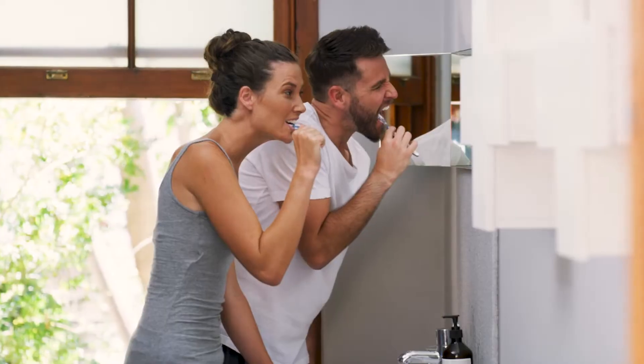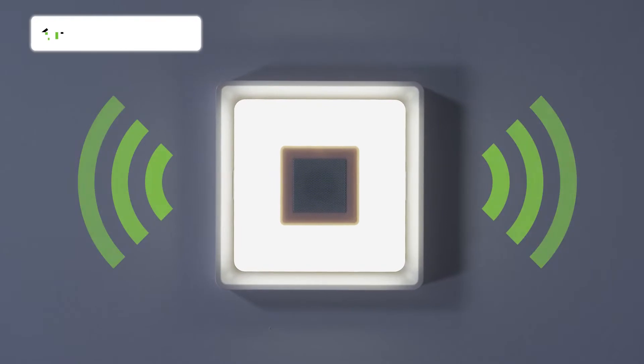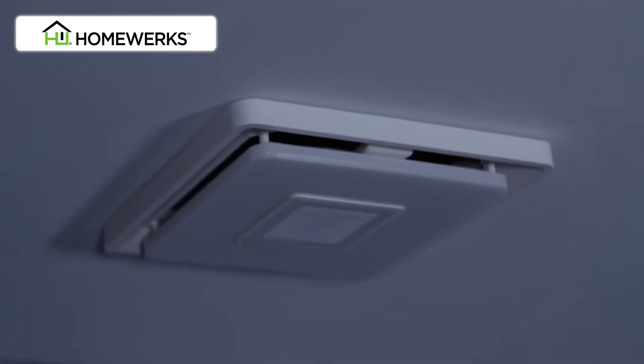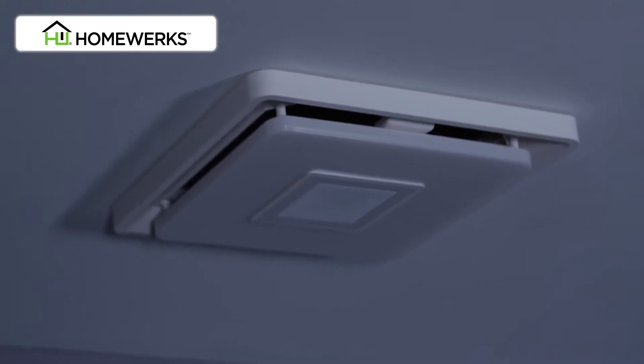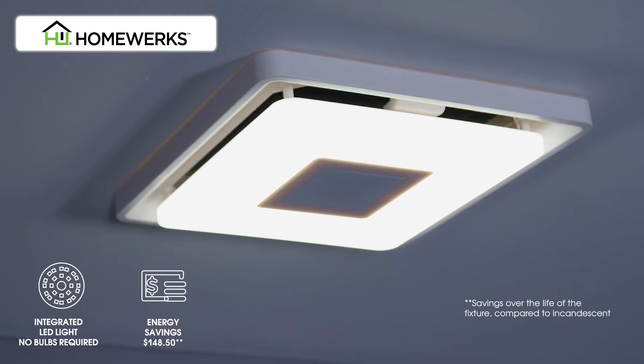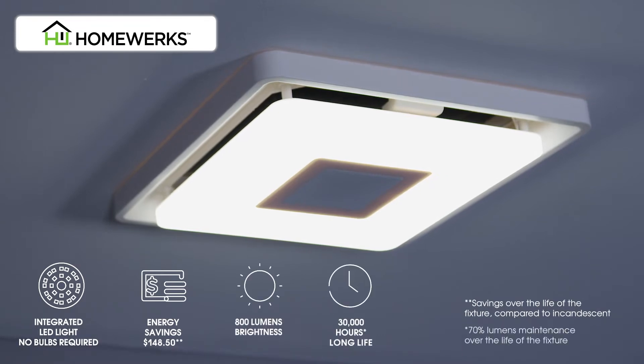Now it's even easier to listen to your favorite playlist or podcast while getting ready for the day or evening with the HomeWorks Bath Fan with Bluetooth Speaker. This fan also includes an integrated LED light that never requires replacement bulbs, conserves energy,